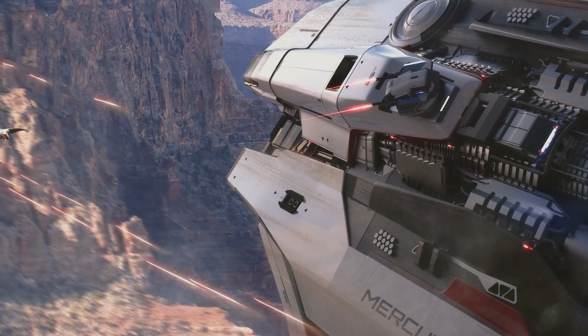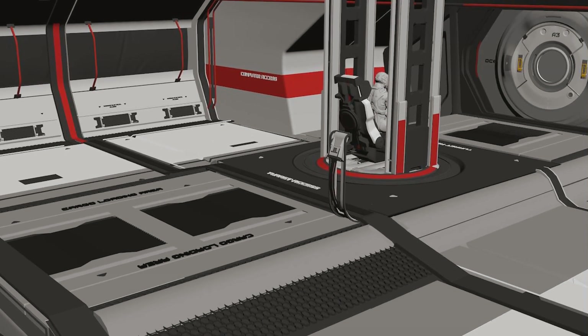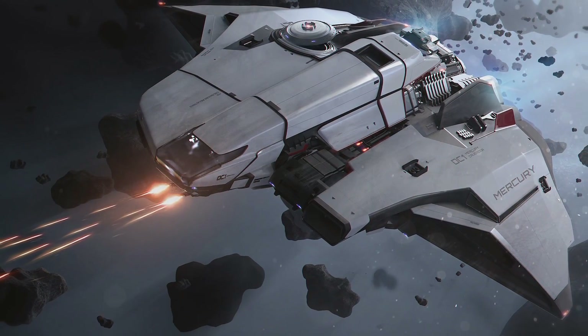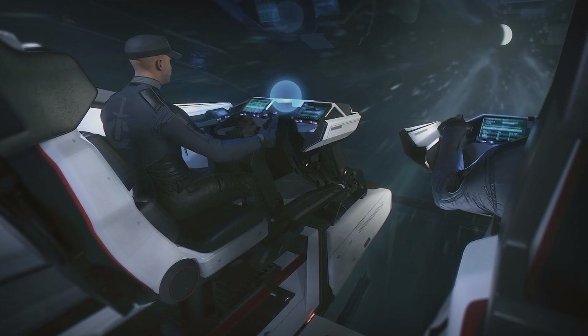Weapon-wise, it has two manned turrets in the cargo area with size 2 weapons, so if you're getting shot at from the bottom or the top you're covered, with full 360-degree coverage to deal with anyone trying to take you down. It also has two front pylons, also size 2. As you can see from the cockpit, it's totally glass — you can see the bottom of the cockpit as well, and through the cockpit glass you can actually see the guns at the bottom, which means some really cool views of the guns firing.